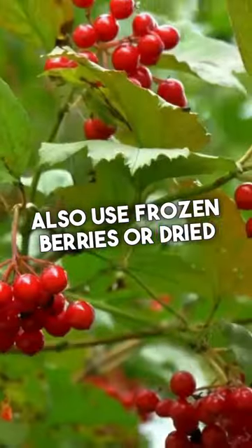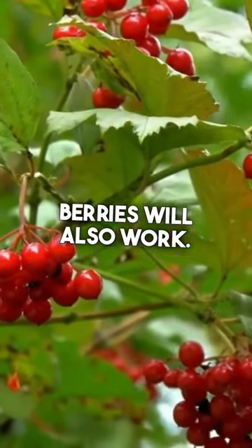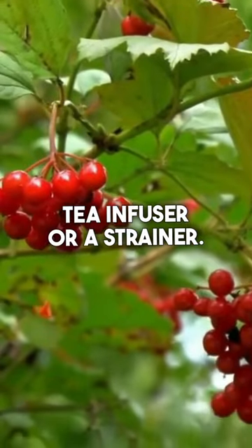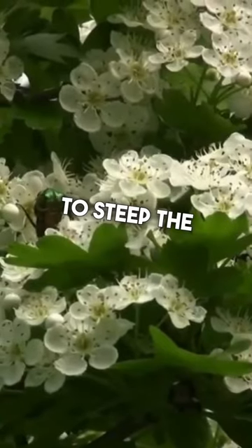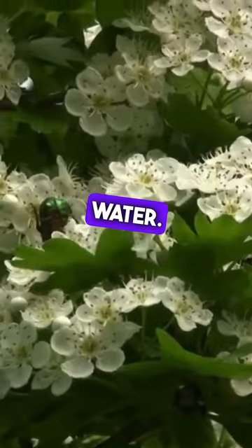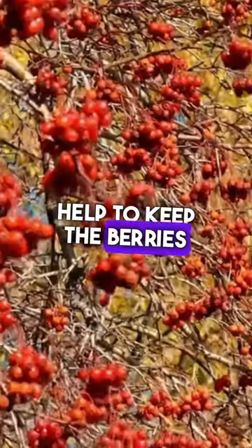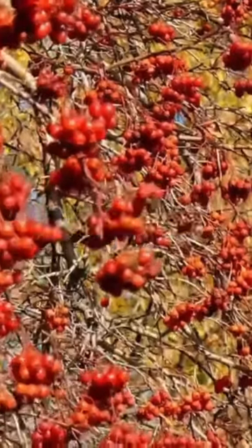The second tip is to use a tea infuser or strainer to make your tea. You'll need to steep the berries in hot water, and a tea infuser or strainer will really help to keep the berries contained and make it easy to remove them.